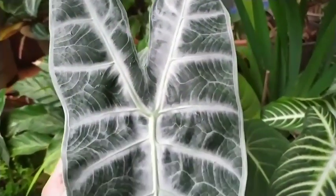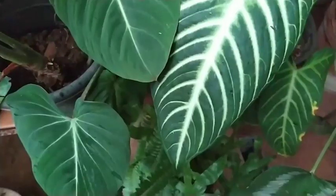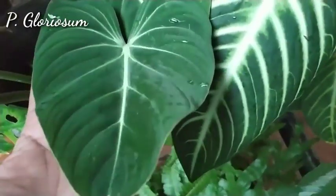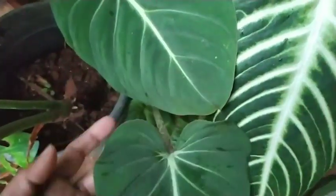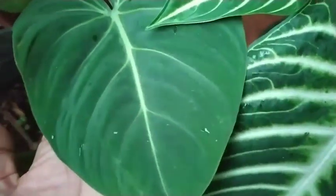Moving on, we have the Philodendron gloriosum. I must tell you, when I picked this up for the first time, I would check on this plant in the morning after getting up and